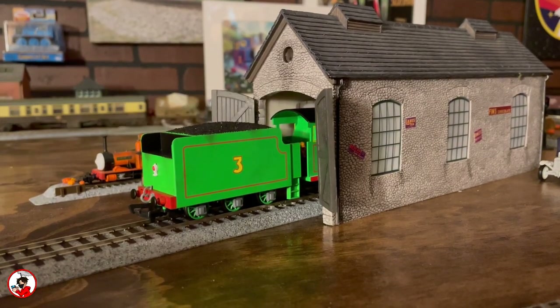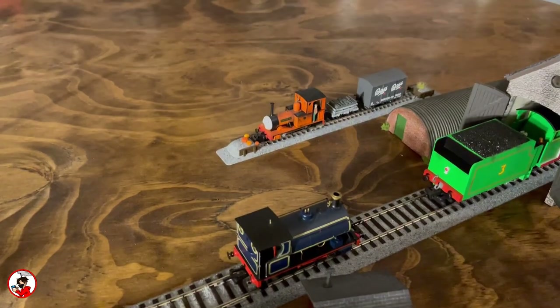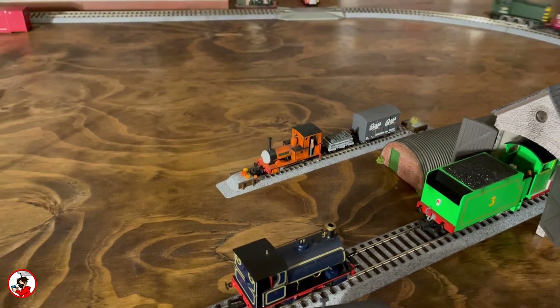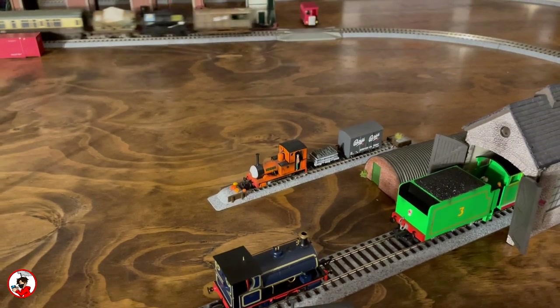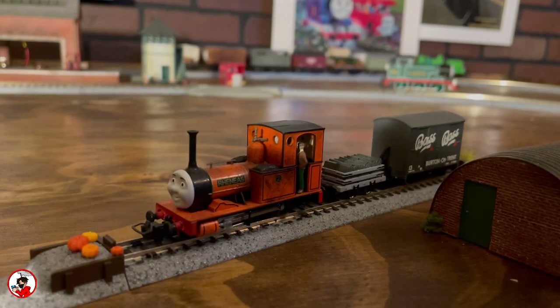Here we can see Henry in the shed waiting for his next train, and peeking behind him is Reneus. Currently he only sits on a small piece of track, but in the near future I'm hoping to add a narrow gauge portion to the layout itself so his home is soon to change. Unfortunately he's more of a prop piece for now though.